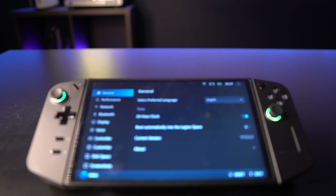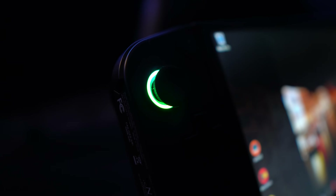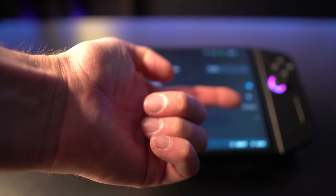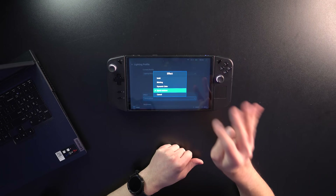First and foremost, I have to say I was not expecting this, and if you watch my other videos, you know that I love the RGB around the rings. The coolest feature they have put in yet is a spiral RGB ring. Go to settings on Legion Space, go to customize, and you will see a fourth effect.